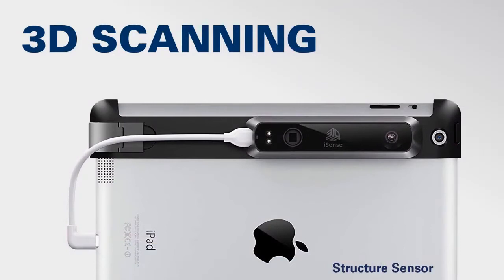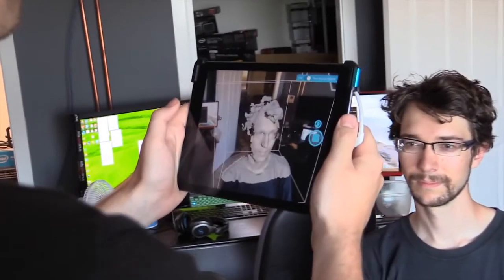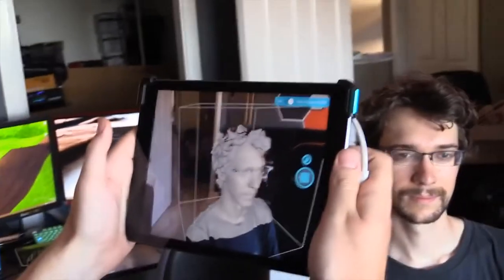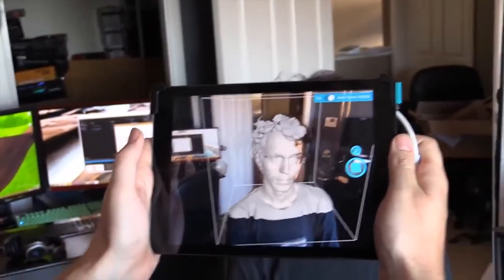If you'd like to turn a physical object — be it a sculpture, artifact, or even yourself — into a model for 3D printing, the Maker Lab offers a number of different 3D scanners for your use. This includes the powerful EinScan Pro Plus and Next Engine scanners available in the Maker Lab, as well as the rentable iPad-based Structure Sensor you see here. All of these devices work by using either images or lasers to collect information about the shape, color, and texture of your model.